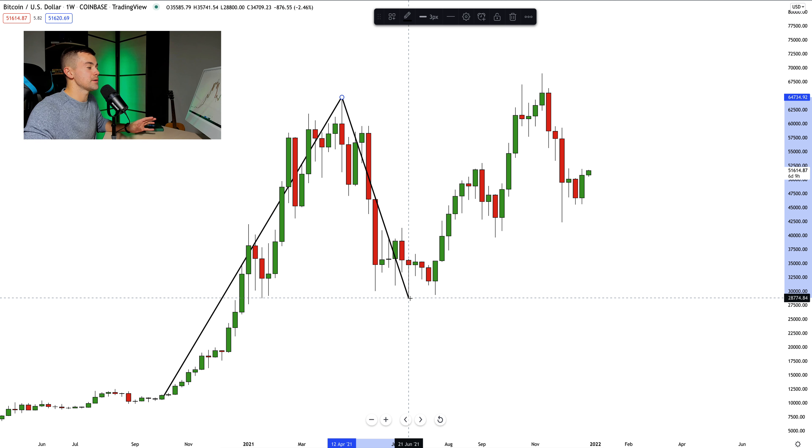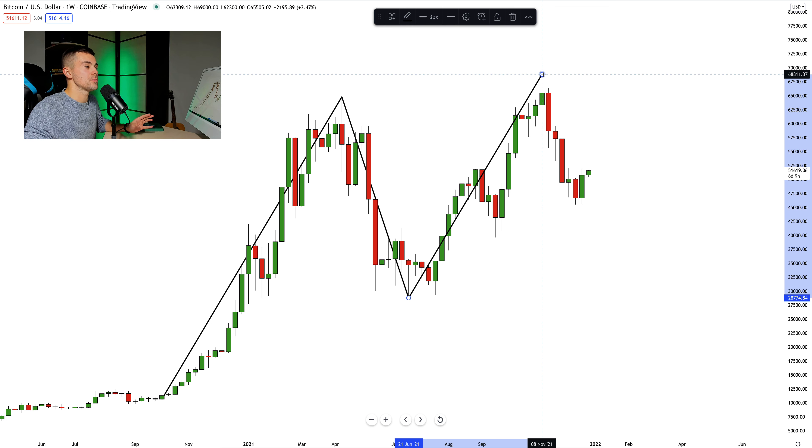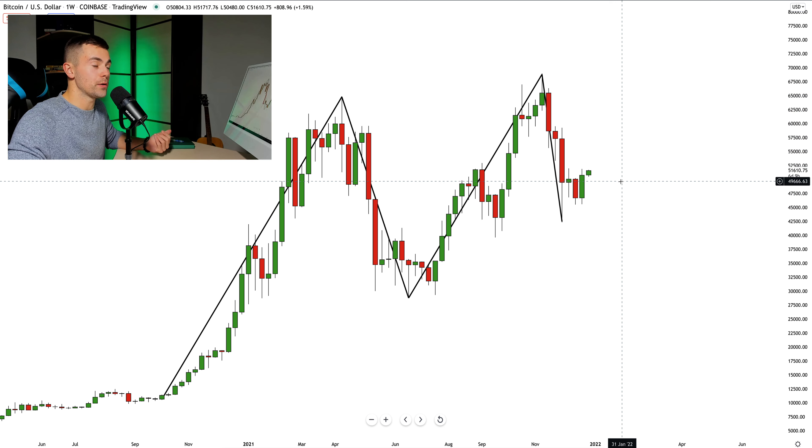The market retreats and sets the higher level right here. Then we saw a strong bullish continuation, and the price set a new higher high, closing at our current all-time structure high around the 68,800 level. And from that level, the market retreats. Now the question is: what is next? What to expect from Bitcoin from a current perspective?